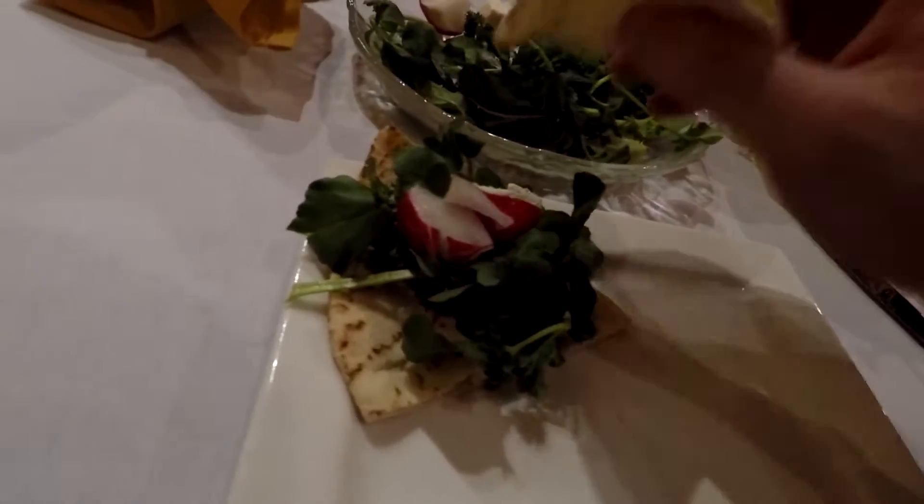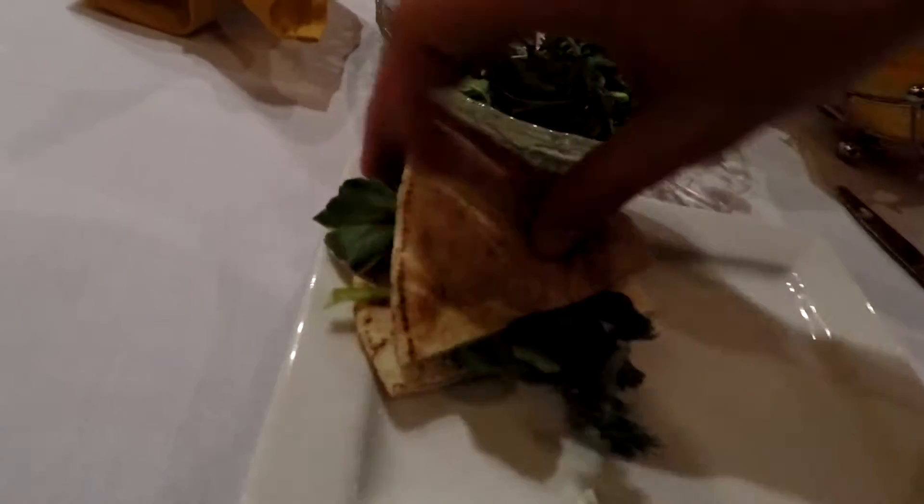My server said we're supposed to eat this like a sandwich. And yeah, this one's really good. It's really awesome.